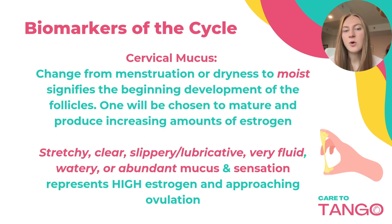Cervical mucus is one of the most important biomarkers. The change from menstruation to dryness to moist signifies the beginning of the development of the follicles. One will be chosen to mature and produce an increasing amount of estrogen, which affects the cervical mucus that you are seeing.